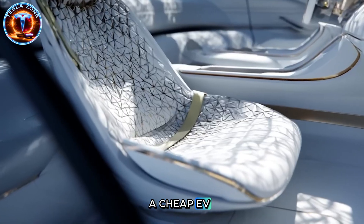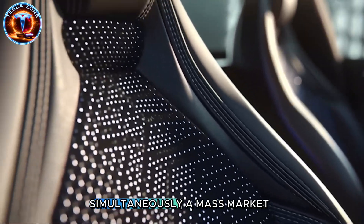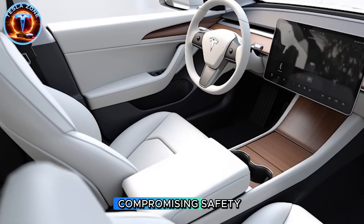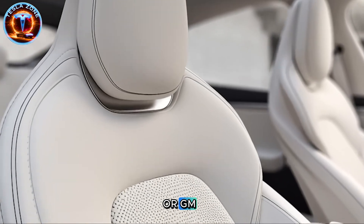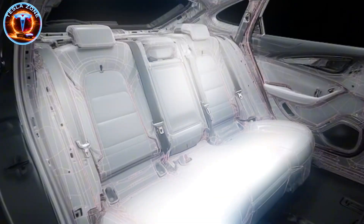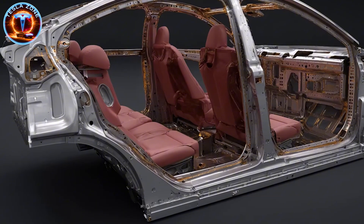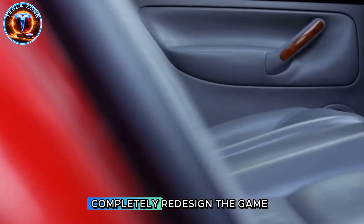Tesla isn't just building a cheap EV. They're executing a strategy reshaping global transportation economics. The Model 2 is simultaneously a mass-market vehicle, future robo-taxi platform, and manufacturing showcase proving Tesla builds faster and cheaper than any automaker in history. Whether they deliver without compromising safety remains uncertain. But traditional automakers just ran out of time. By the time Ford or GM developed comparable GigaPress technology, Tesla will have produced millions of Model 2s and captured the affordable EV market. The Model 2 isn't just a cheaper Tesla—it's proof that American manufacturing can still outpace the world when you're willing to completely redesign the game.